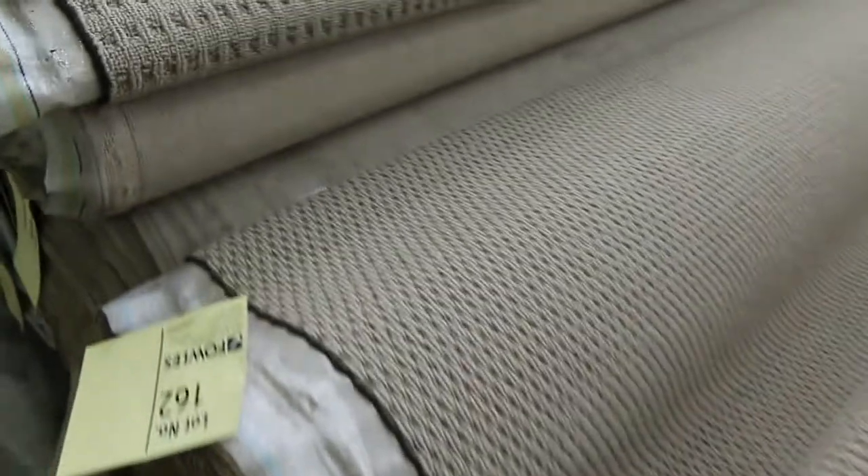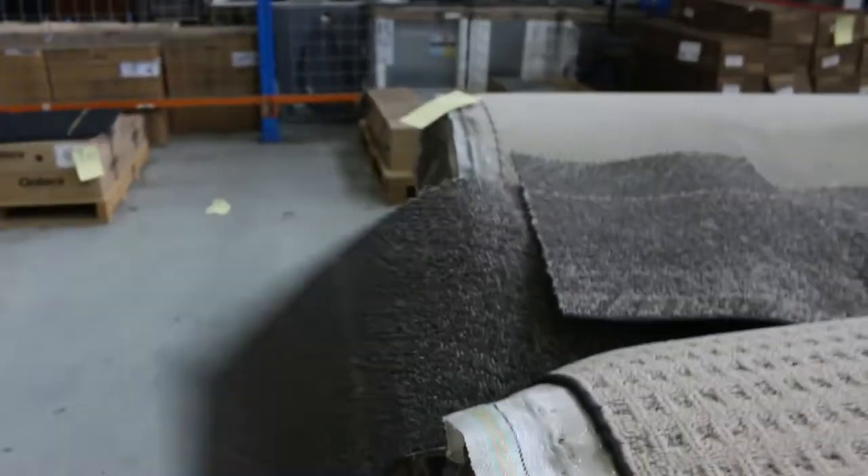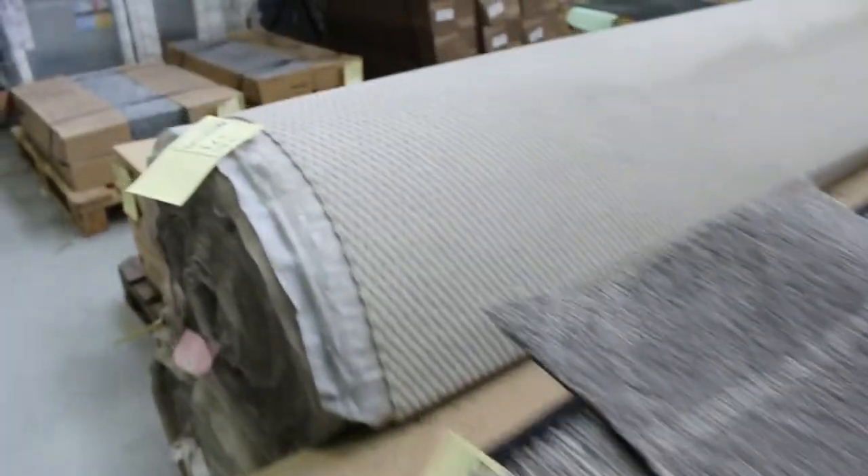Lots of loop piles again there, some commercial grade too. If you want something for a shop or office we've still got plenty of that, starting from $30.